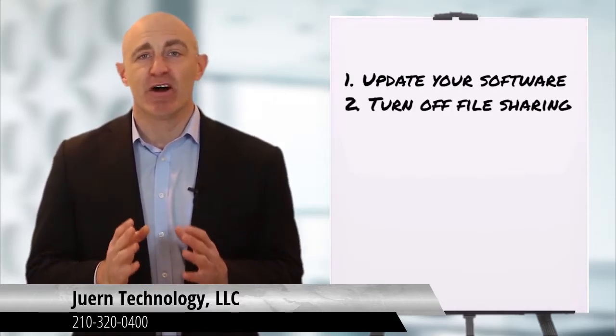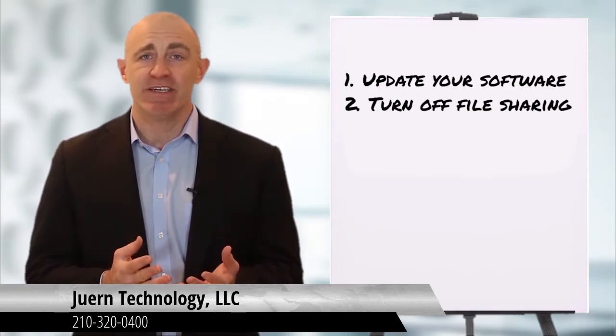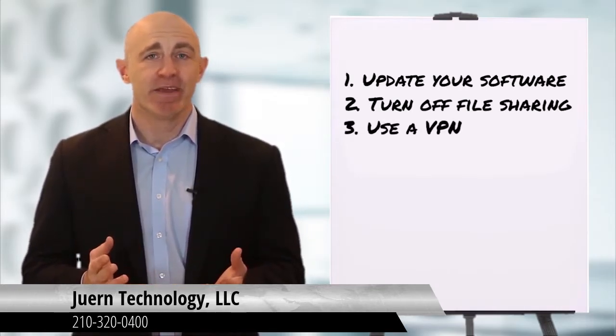Two: turn off file sharing. Otherwise, anyone in the vicinity of your device can hack into your data.